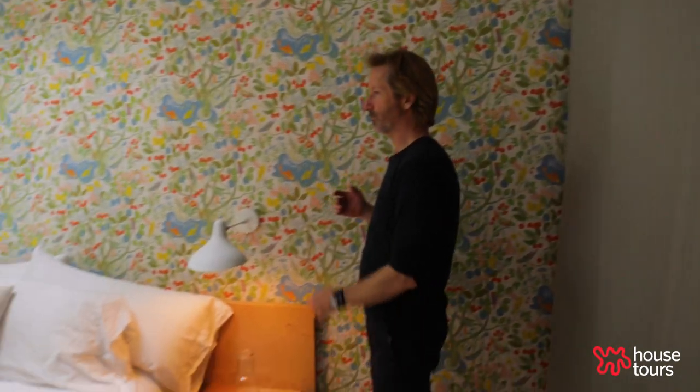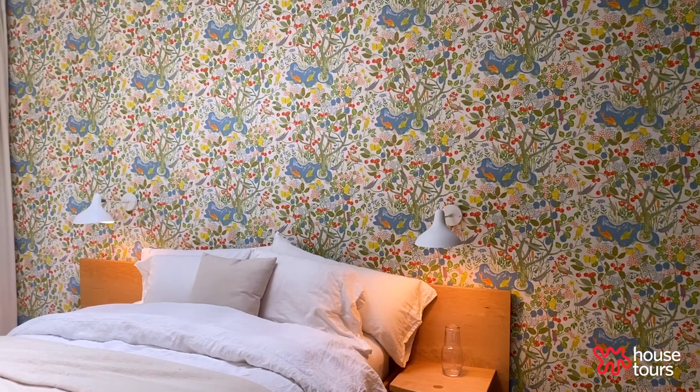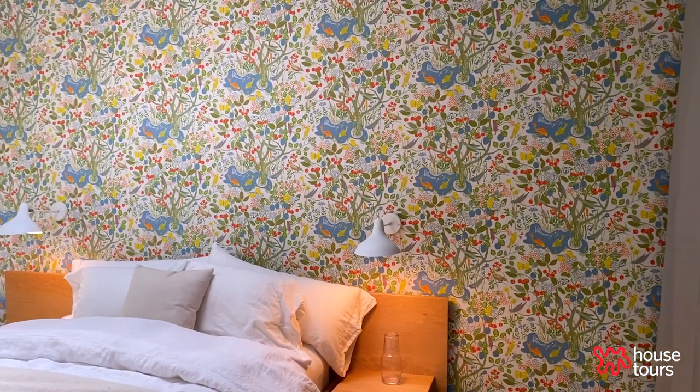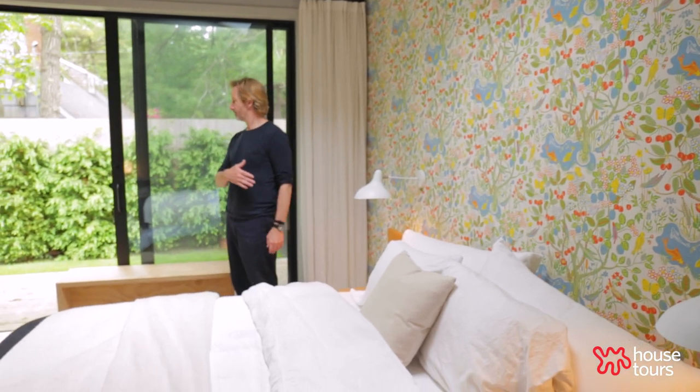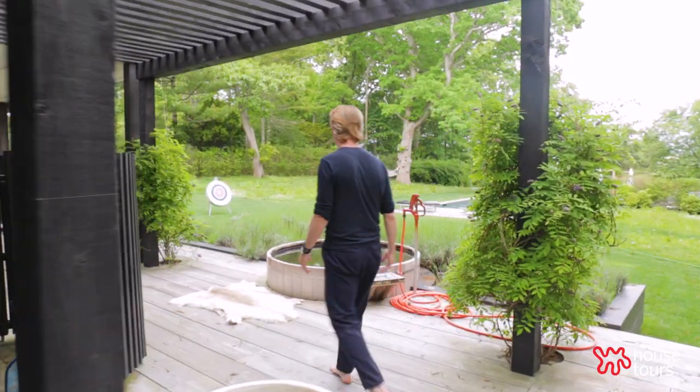And then this is a fabulous wallpaper. There are only three walls with wallpaper in the house and they're all by the same person — a guy named Josef Frank. Each guest room has not just a door, but sliding doors out, and then the back opens up.